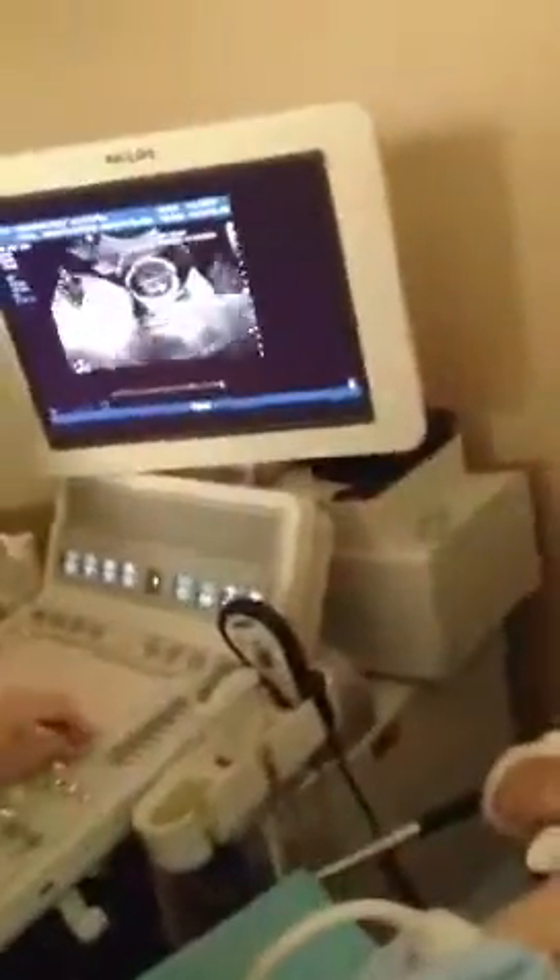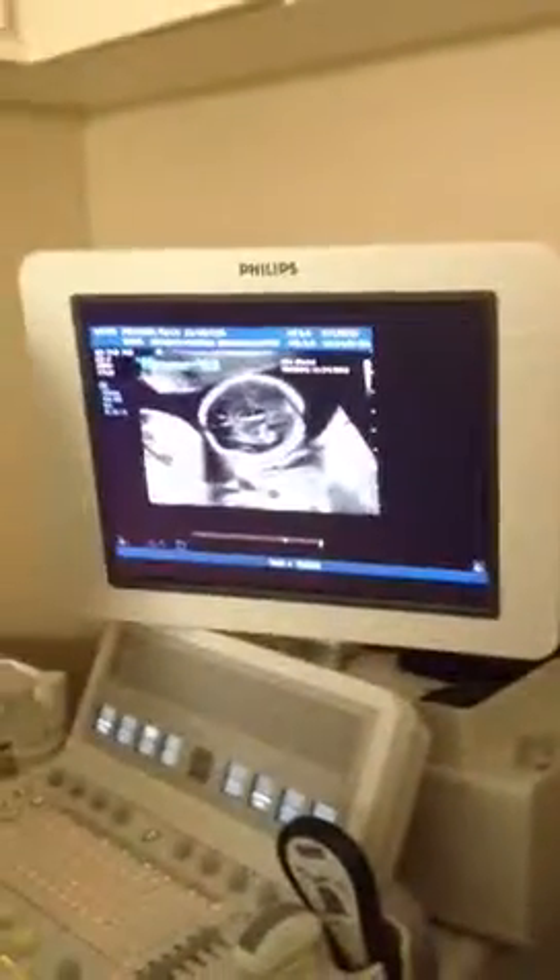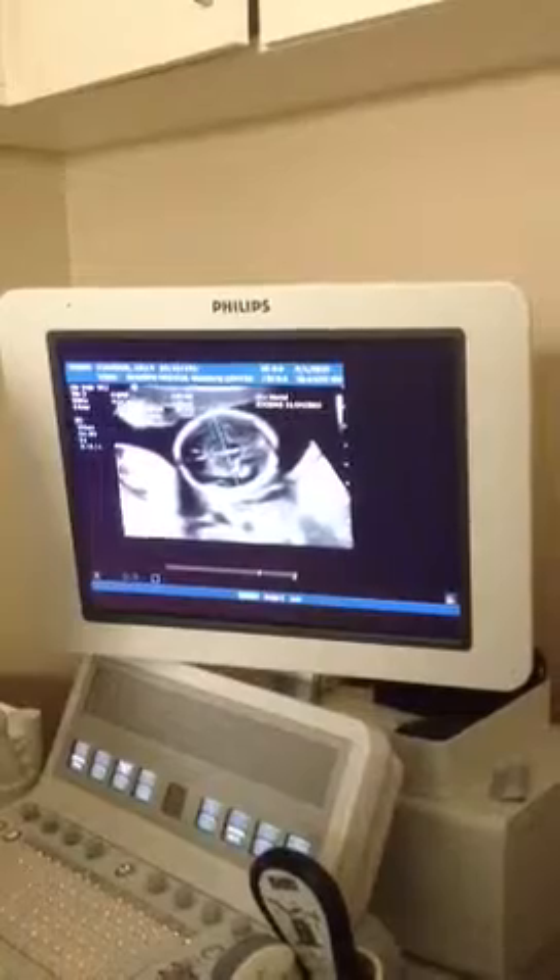Baby's head. There are quite a few measurements I have to take, so I'm going to start with the head. I'm going to measure it from side to side, and then all the way around.